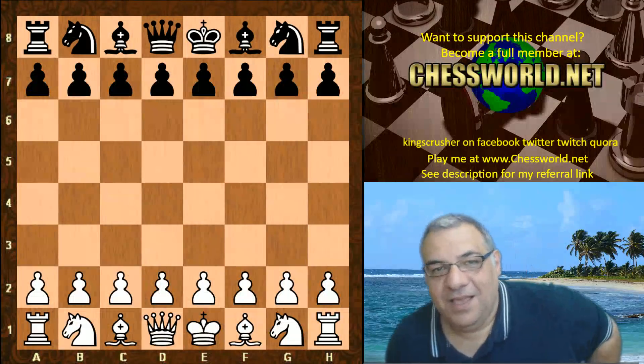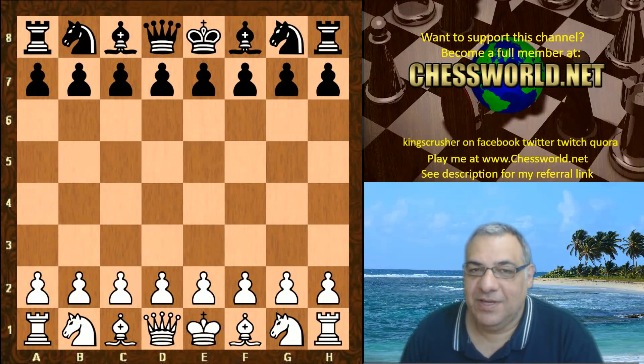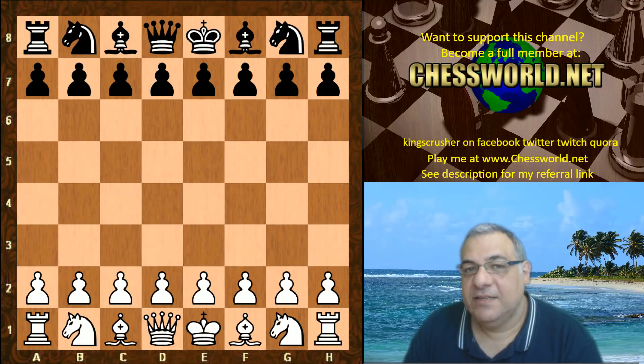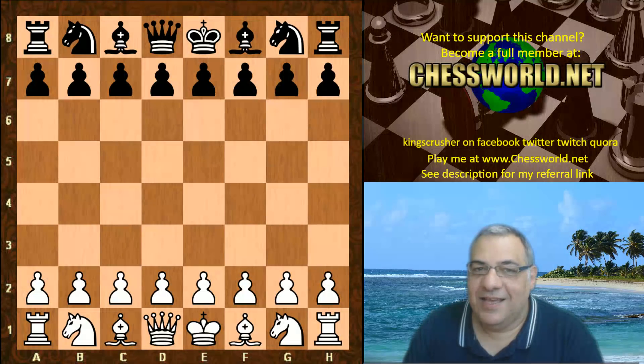Hi all. I have quite an emotional and symbolic game to show you today — Leela ID 11041 against the Fire 7.1 engine. This game choice by David Grosvenor reminded me of my dad, who taught me chess from a very young age, from about five years old. I started learning the game, was primary school champion, and my dad was very fond of the stonewall attack.